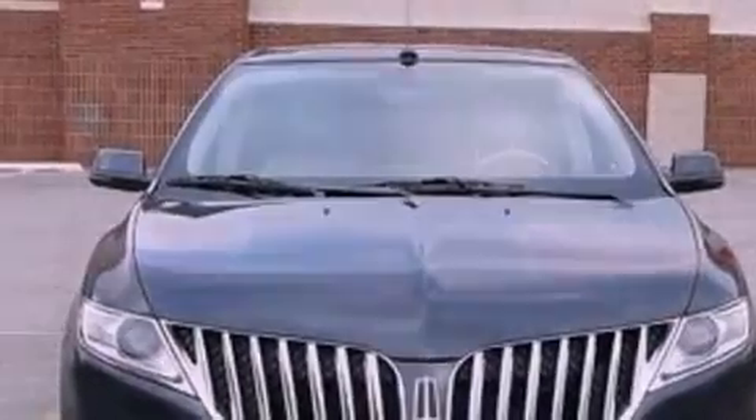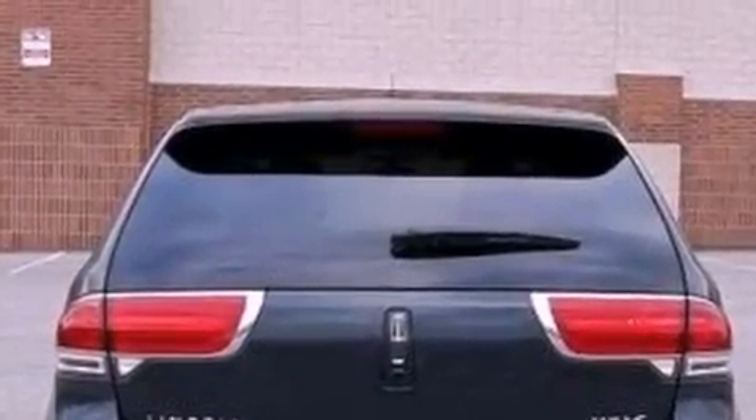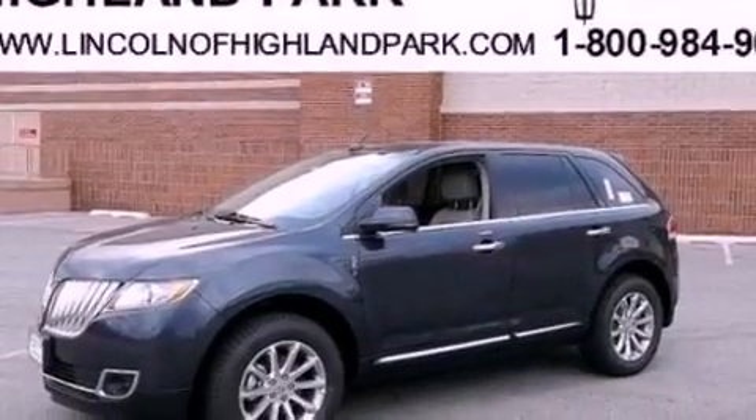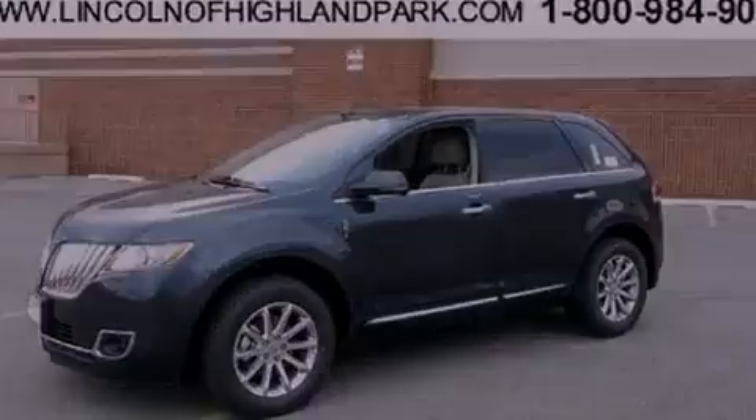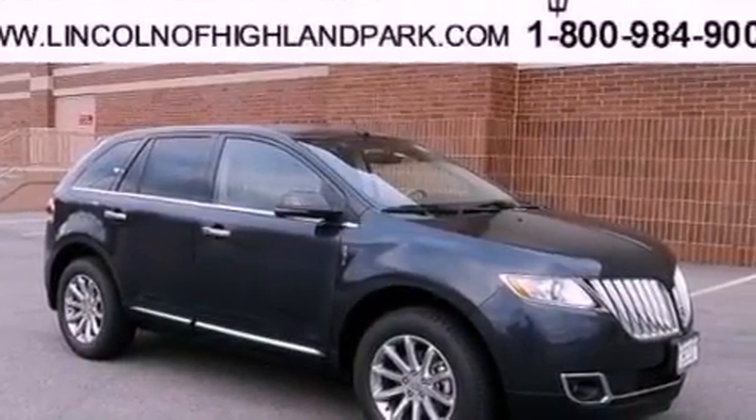Its top features include a navigation system, a rear-view camera, a low-tire pressure indicator, high-intensity discharge headlights, a 10-speaker audio system, 100% commercial-free Sirius satellite radio, and traction control and stability control systems.